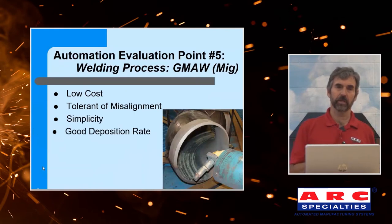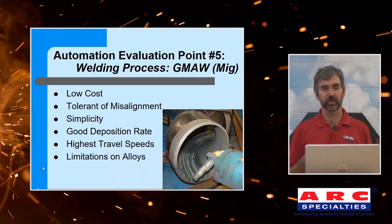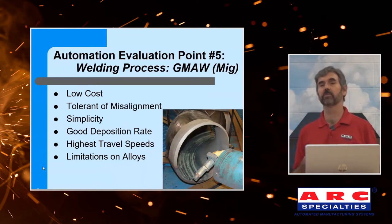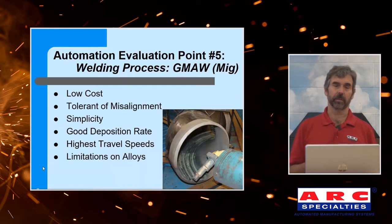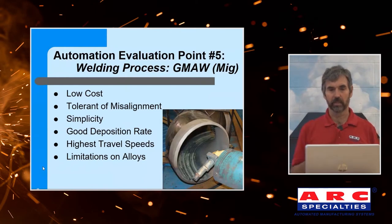Welding process. I'm going to start with MIG because that's the most commonly used welding automation process. It's low cost, tolerant of misalignment — particularly if you run metal core wires. It's simple, people understand it, and you have good deposition rates. We've welded close to 20 pounds an hour. Productivity in welding is not inches per minute — it's pounds per hour. You also have high travel speeds; we've been welding upwards of 100 inches a minute. So MIG really lends itself to automation.